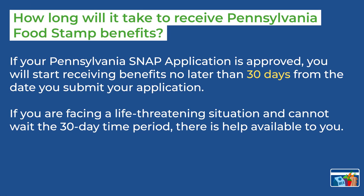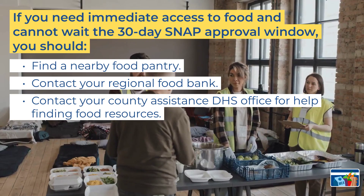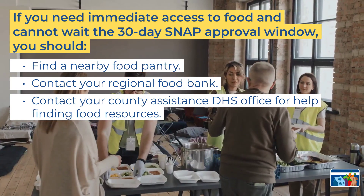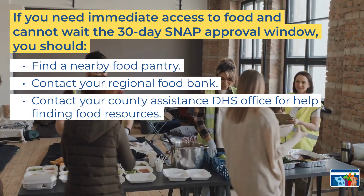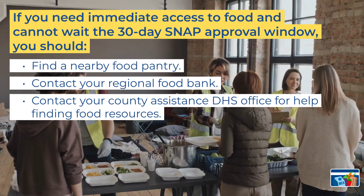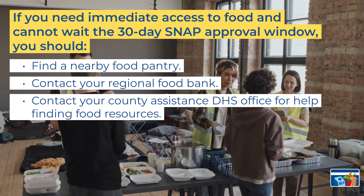If your Pennsylvania SNAP application is approved, you will start receiving benefits no later than 30 days from the date you submit your application. If you are facing a life-threatening situation and cannot wait the 30-day period, there is help available to you. If you need immediate assistance with food, find a nearby food pantry, contact your regional food bank, or contact your county assistance DHS office for help finding additional food resources available in your local area.